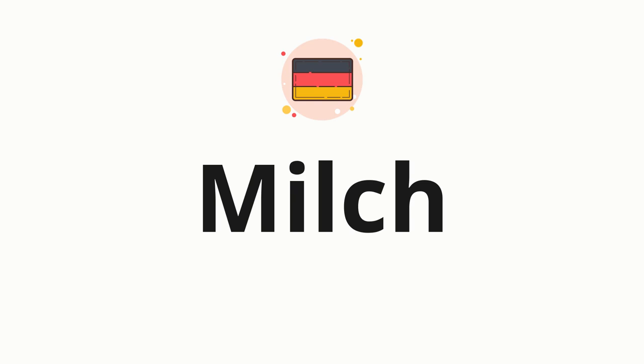Now let's split the word into syllables, and then pronounce each syllable one by one. Milch.